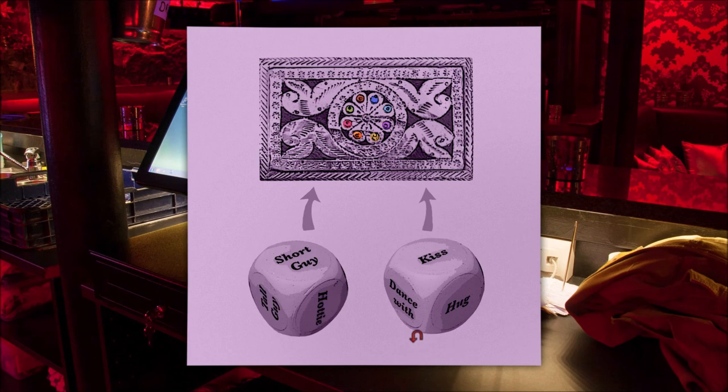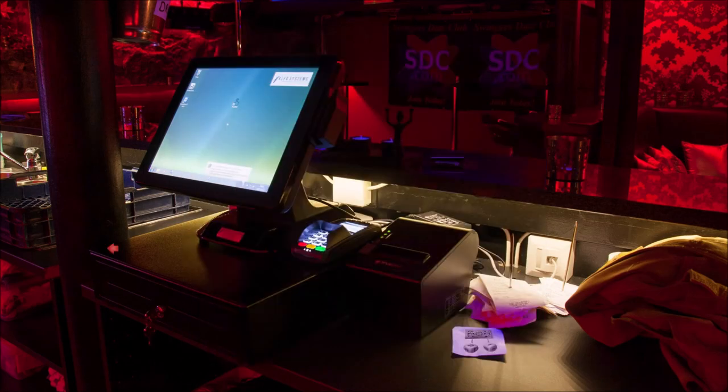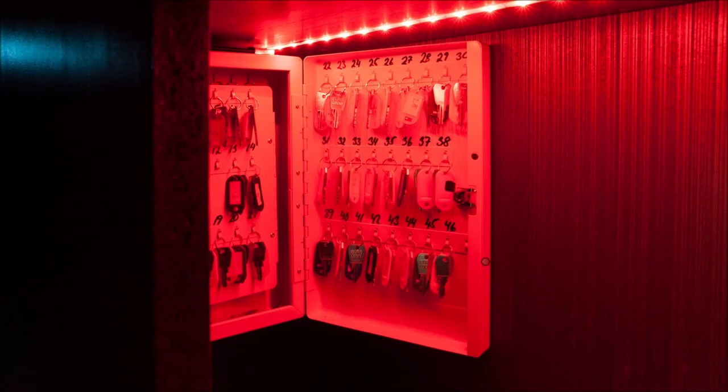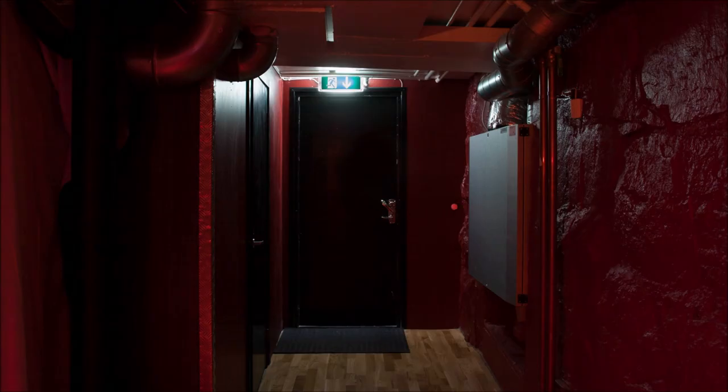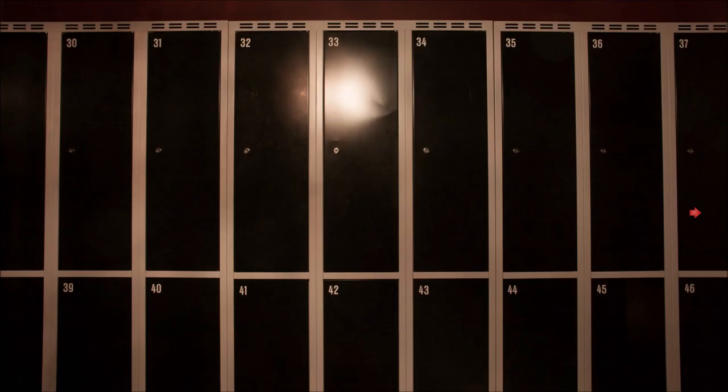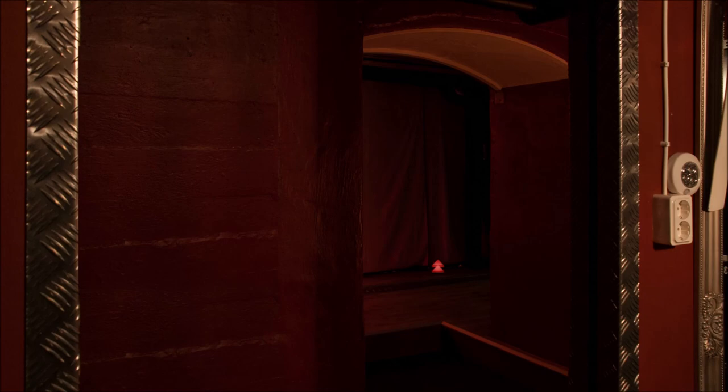We have these dice which are for a puzzle — like, do you want to kiss the hottie, dance with the tall guy, or hug the short guy? That's going to be part of this puzzle. We also have lots of keys for the lockers near the exit. One of these lockers is Louise's, but we don't know which one yet.